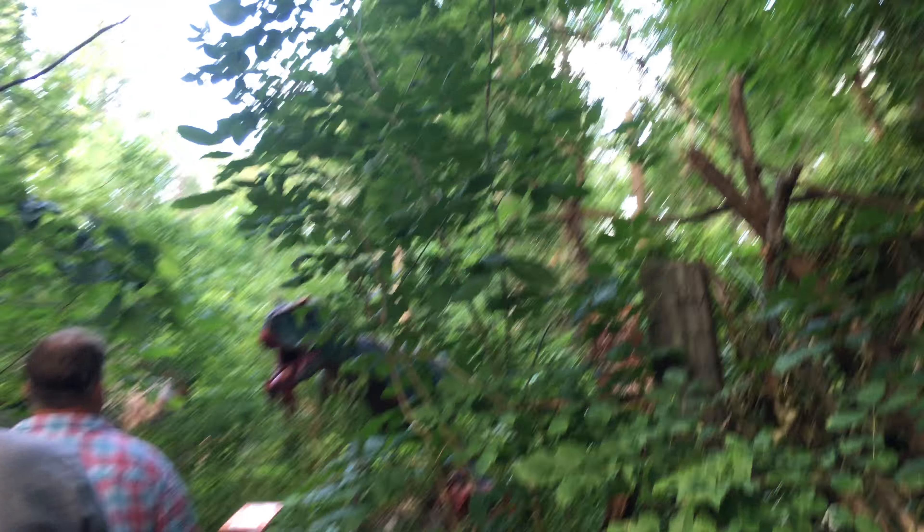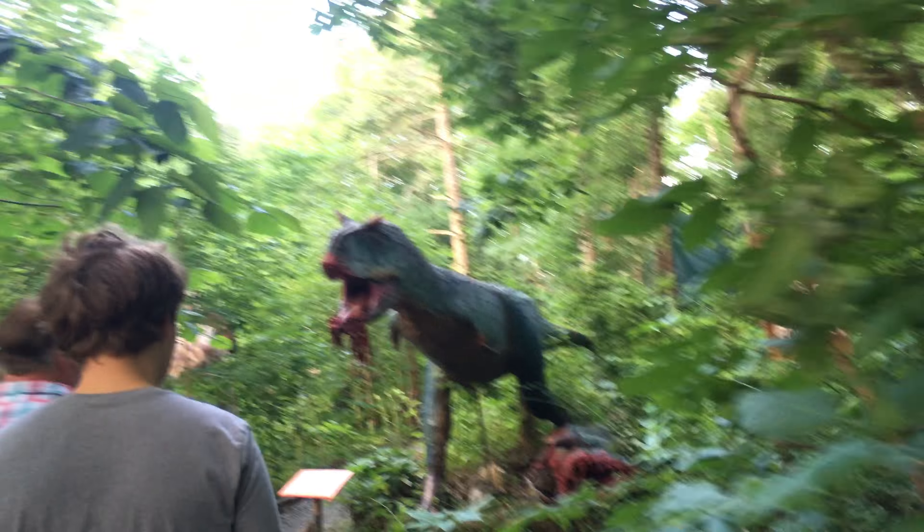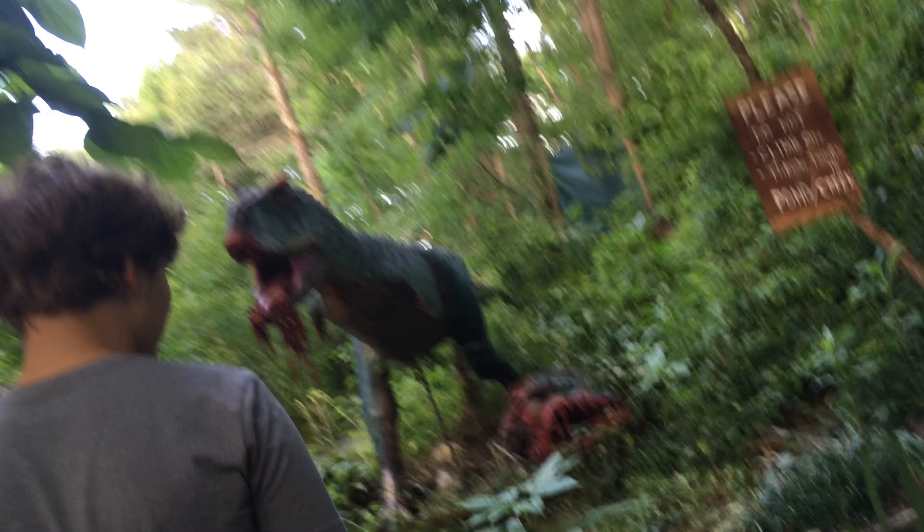We're going to the Vlossiraptors next, guys. Vlossiraptors. Oh, what? He just ate something. Oh gosh, he just killed something. Uh-oh, what'd he kill - old cow? Seriously though, I bet he killed something.